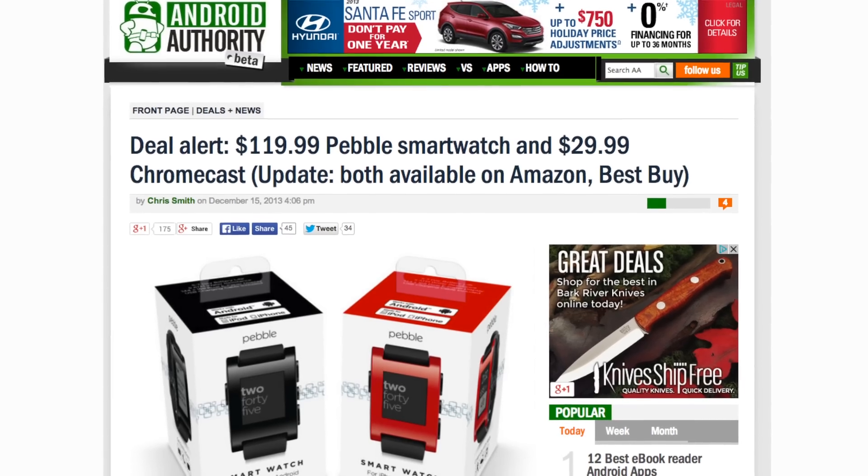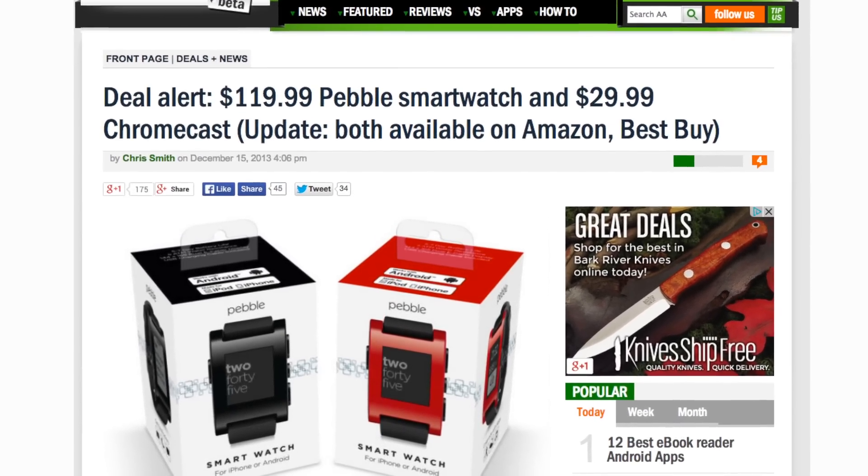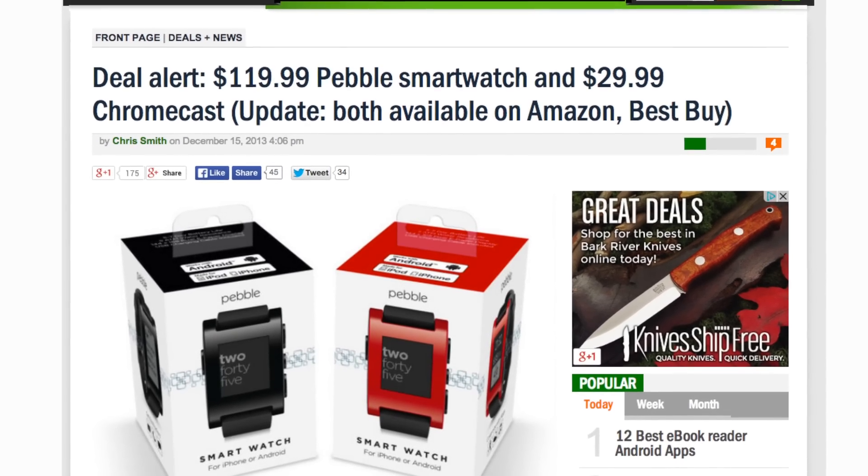But if you're older like me and out of school and you still want to take advantage of these great gadgets, Android Authority has some great deals for you below where you can get the smartwatch and the Chromecast for fantastic deals right now, and if you're really quick, you can get them before Christmas.